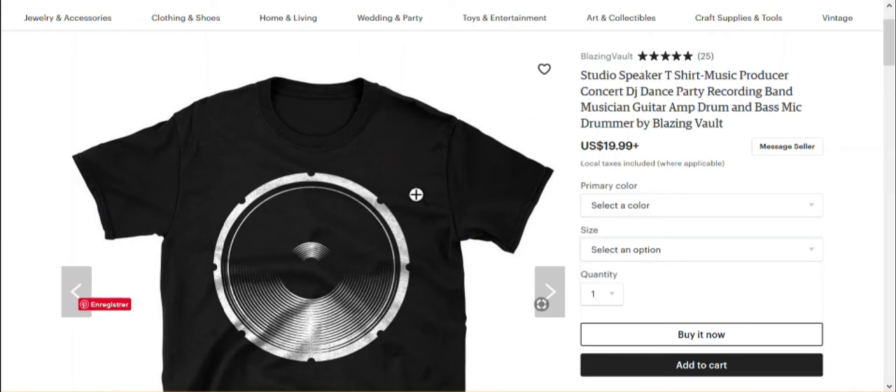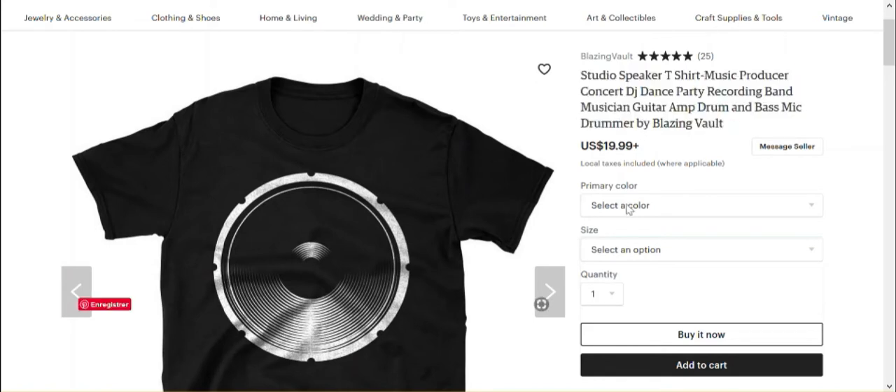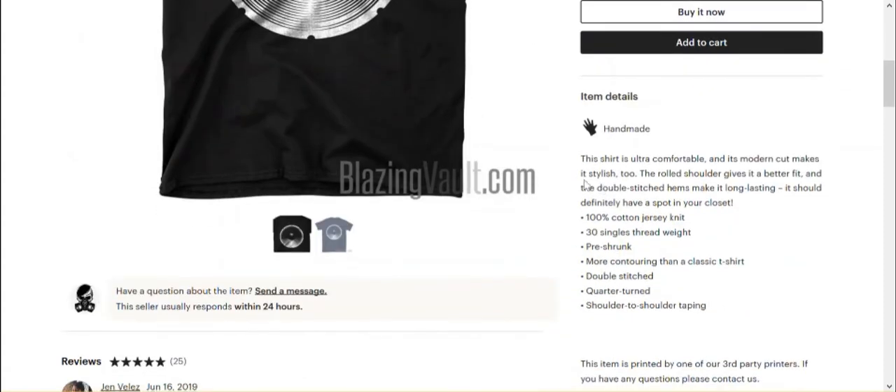Even though maybe the design would work mostly for a man, I'm a musician also, so it might appeal to me as a girl too. So I would perhaps add a word that it's for men. And if you have a shirt for a woman with the same design, I would link it in the description. Once again, we have a description of the product's features but not of what they are going to do for the customer — and this is missing in almost all the items in this shop.